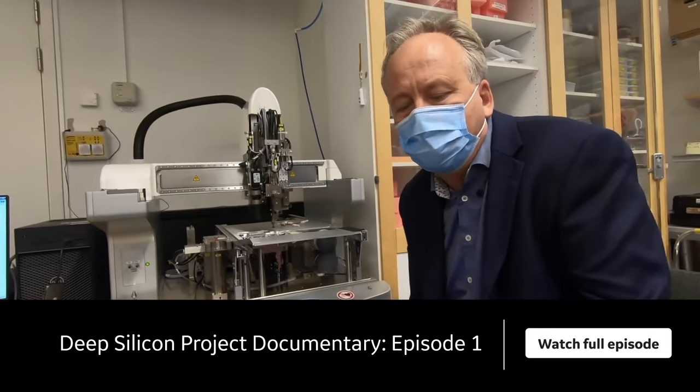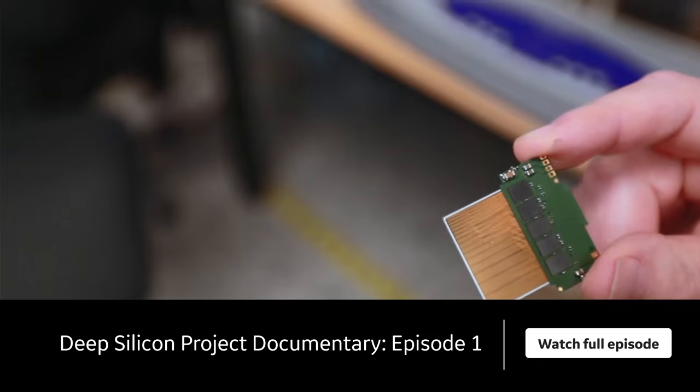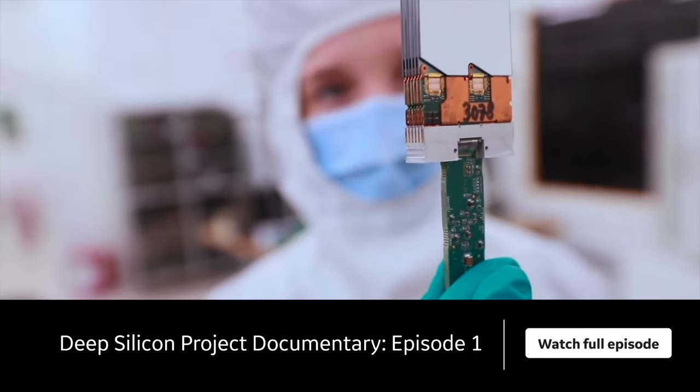The nice thing with this idea is that suddenly you're able to use silicon, which means you can count the photons with unprecedented energy resolution.